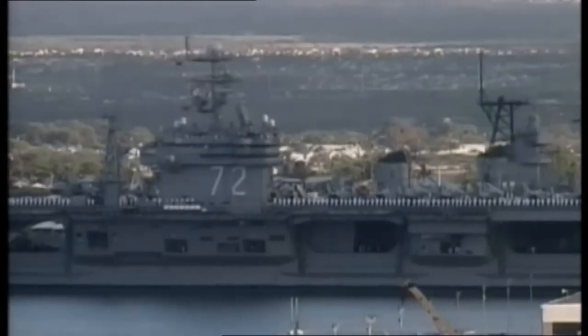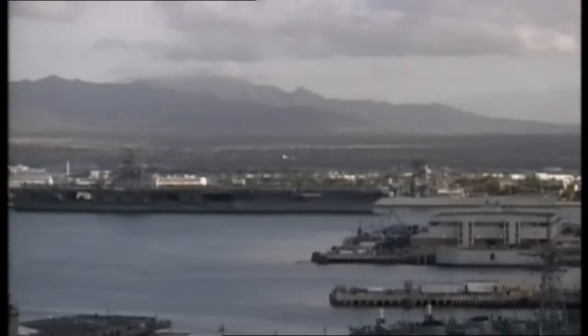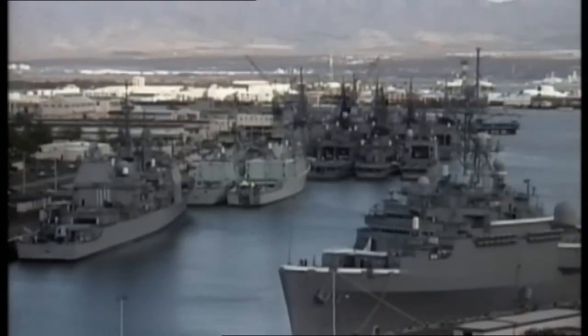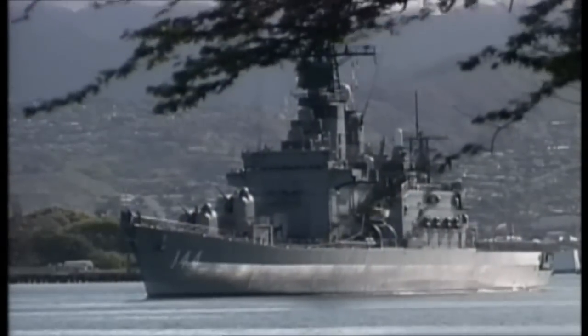This documentary charts the many changes in technology that have shaped today's fleets. At the center is the capital ship — the ship that at any one time represents the maximum strike power the fleet can deliver.